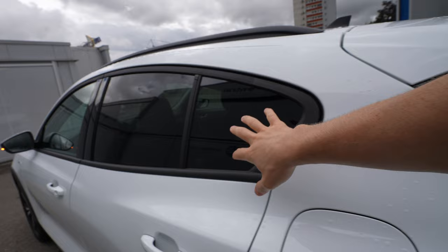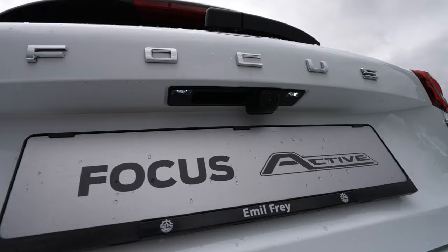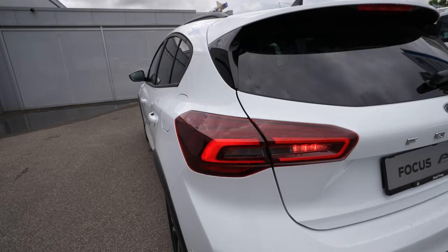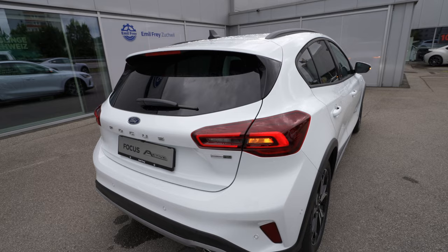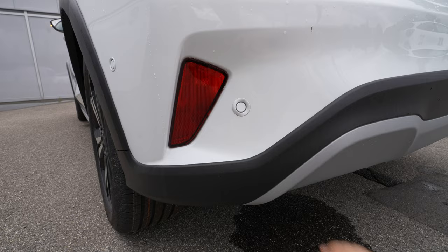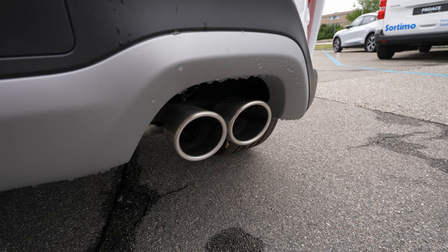On the back: Ford Focus lettering, reverse camera, LED lights on the number plate. The tail lights are LED, but the turning signal in the back is a normal halogen light — I wish they would change that. Also on the rear bumper, there are six parking sensors and light reflectors on the lower part. You can also see the EcoBoost Hybrid badging, letting you know this is the mild hybrid system.